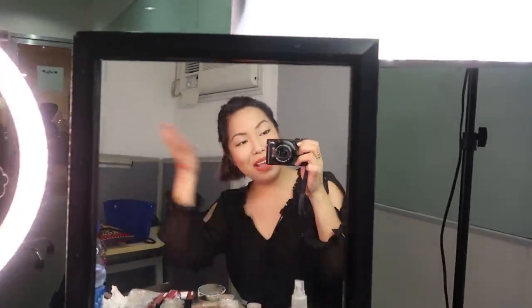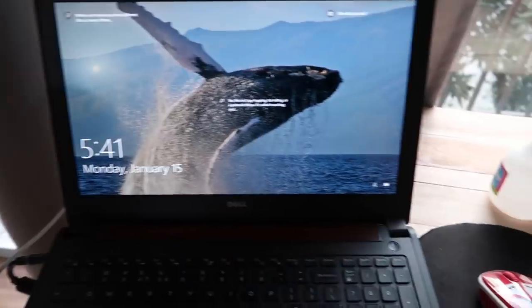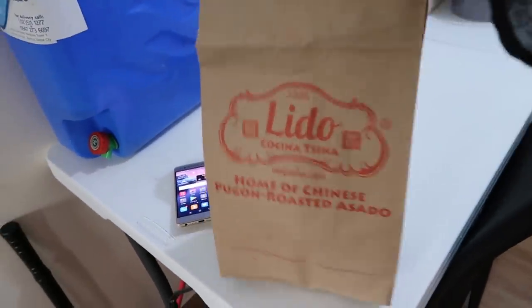We're finally done with the Facebook Live — I love it, I'm so happy! Anyway, we're gonna go eat something and Mommy finally got home. I got some lami from Lido Cocina China because I'm feeling really hungry, and my favorite is lami.